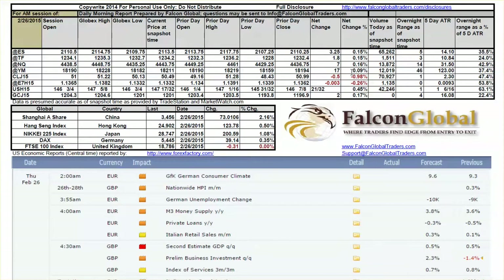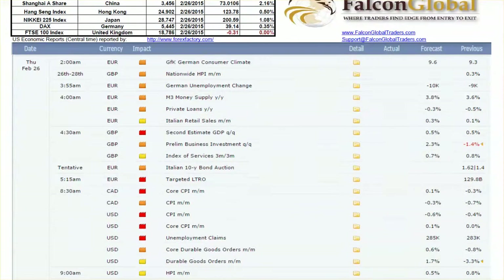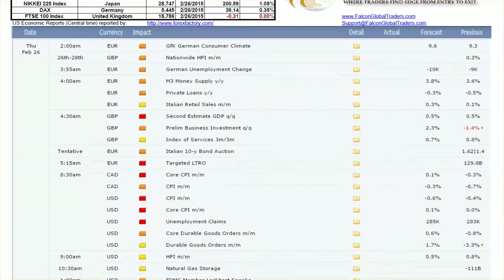In the overseas action, you have China up big — over 2% — Hong Kong up about half, Japan up about 1%, so the Asian markets are definitely very strong. Europe, though, did not follow. Germany is up about 0.35 with the DAX, and the FTSE is about scratch.